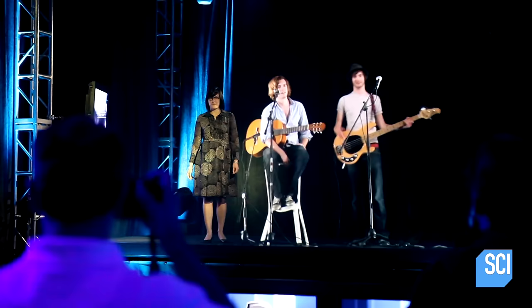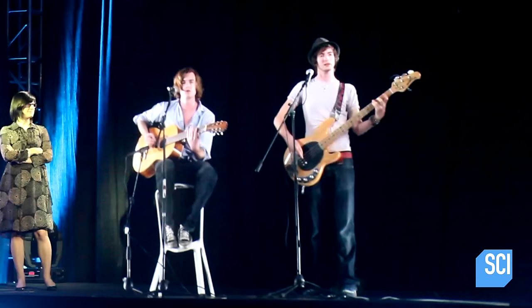As well as the hologram making it feel like the band are actually in the room with the audience, the band can see the audience and actually interact and respond to what they're doing.